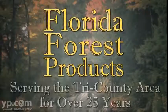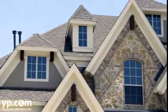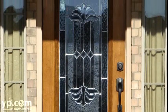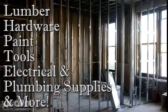Florida Forest Products has been serving the Tri-County area for over 25 years. We're the one-stop source for all your building needs. We offer a full line of building materials — lumber, hardware, paint, tools, electrical and plumbing supplies, and more.